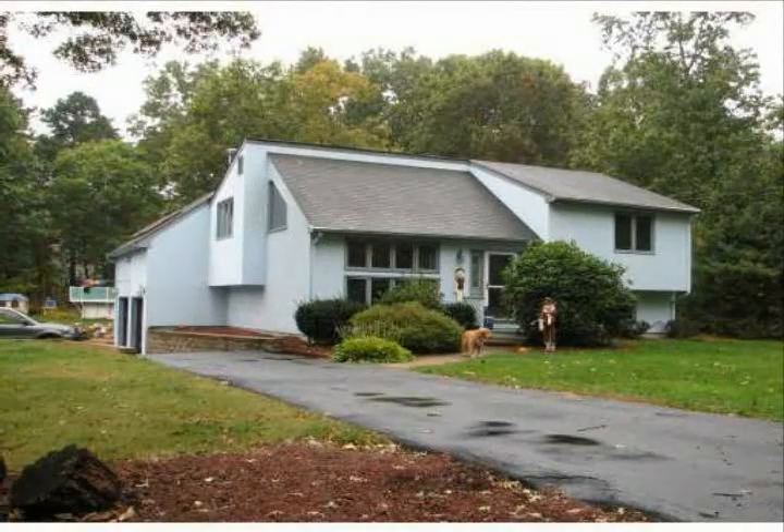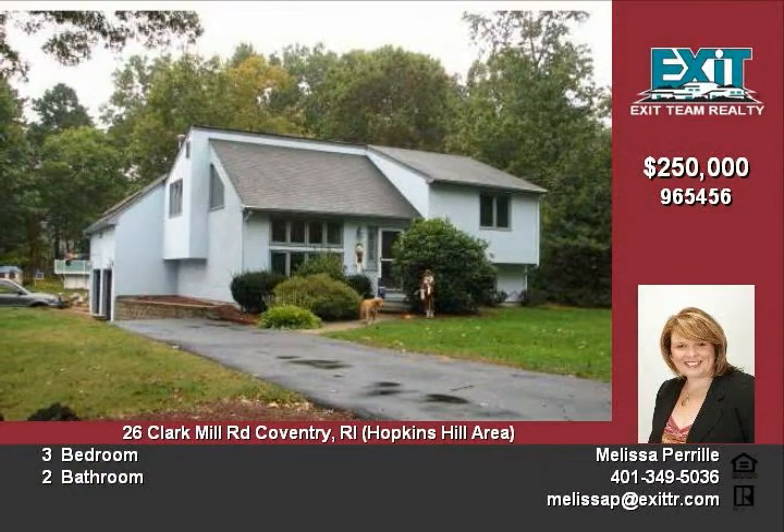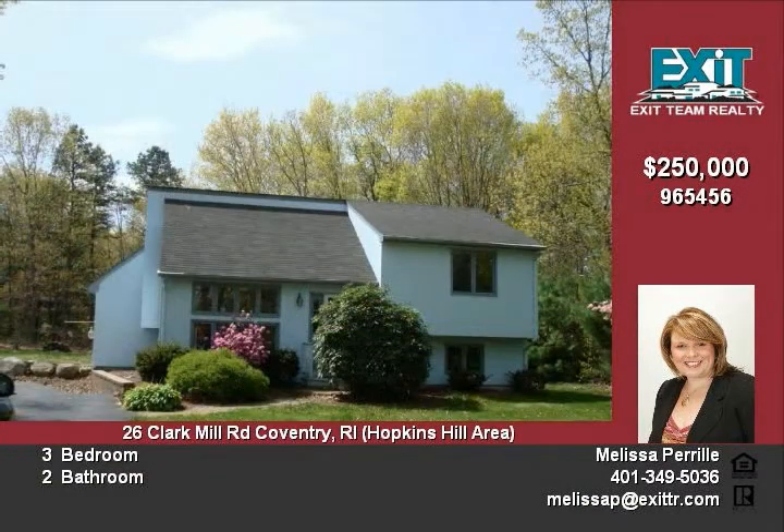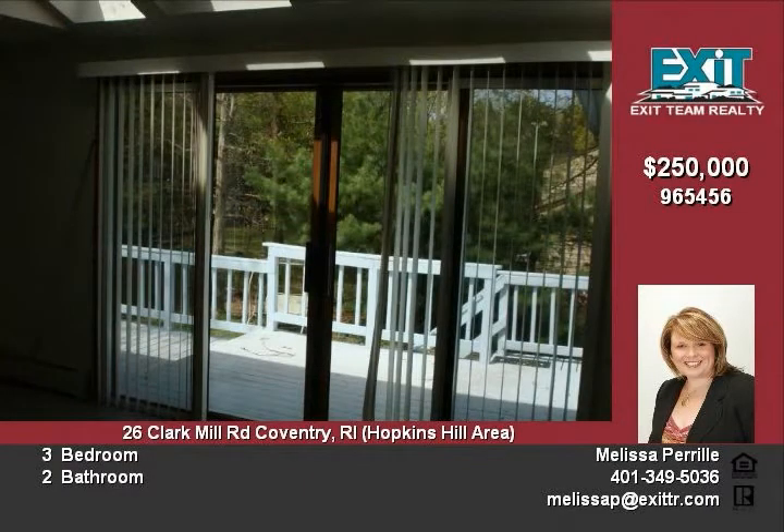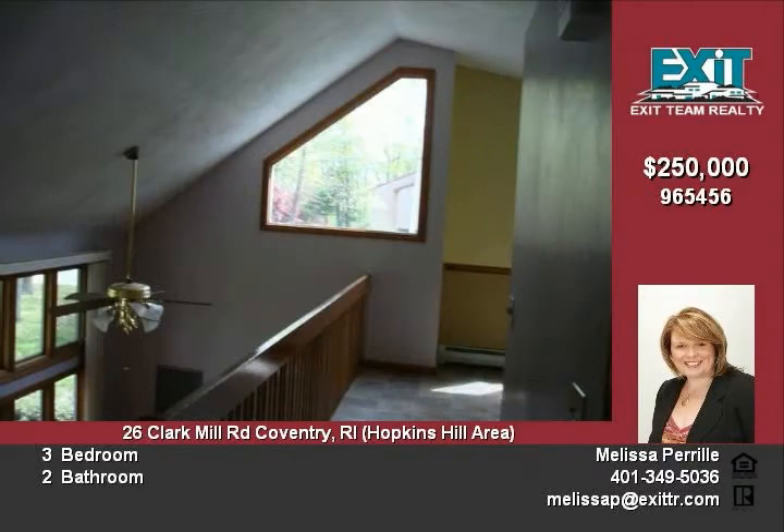Beautiful contemporary raised ranch on over half acre corner lot in quiet neighborhood. Exceptionally well maintained, features immense master bedroom with sliders to deck, two additional oversized bedrooms, two full baths, and plenty of space throughout. Includes 16 by 24 above ground pool, easy highway access. Water damage in basement. Subject to short sale.